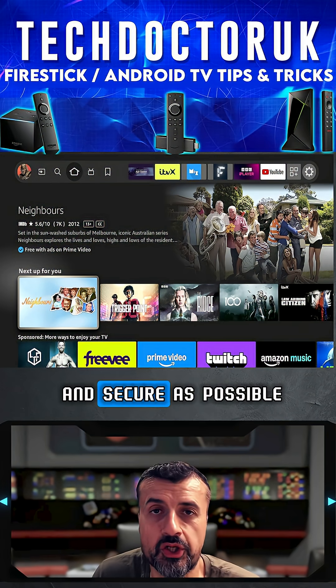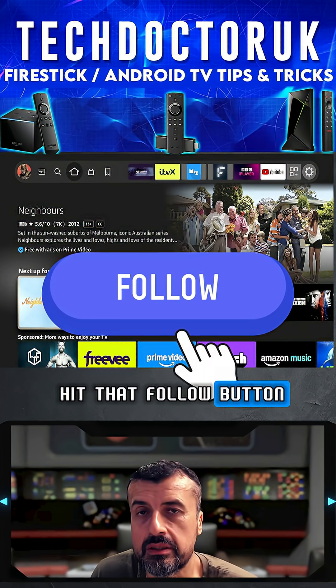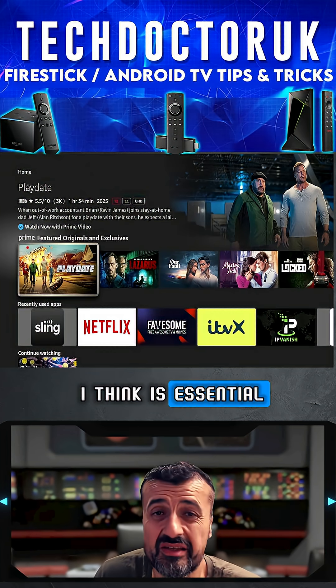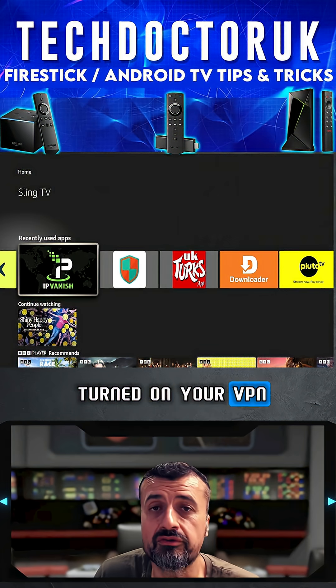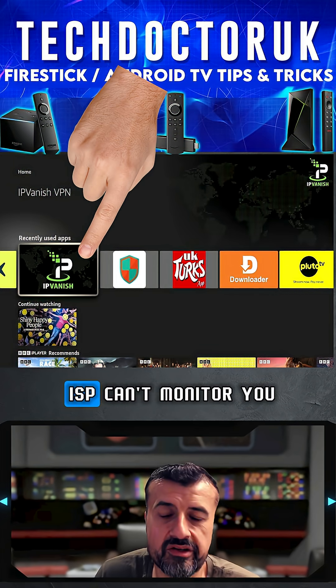First, make sure you hit that follow button for more Fire Stick tips and tricks. The second tip, which I think is essential, is make sure you turn on your VPN — just for your privacy and protection — to make sure your ISP can't monitor you, and more importantly, can't throttle you.